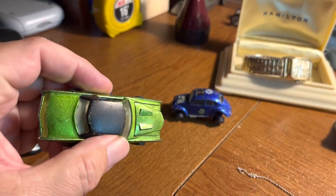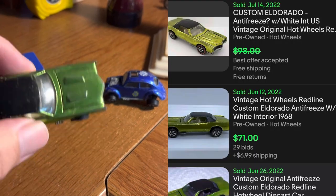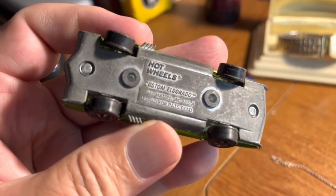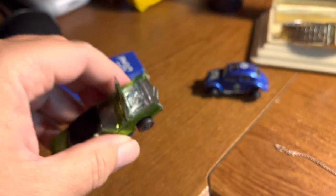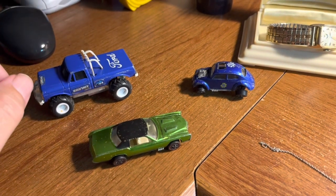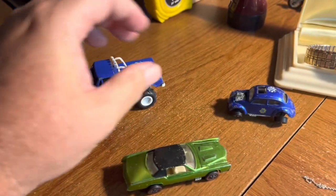It obviously stands out because of the color - they call this antifreeze green. I think it's a '69 Eldorado, made in USA, a redline Hot Wheels in very nice condition with the paint. All the cars in the bin were 50 cents a piece, so an amazing deal.